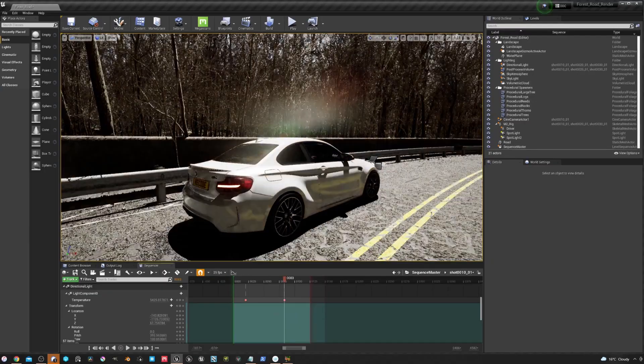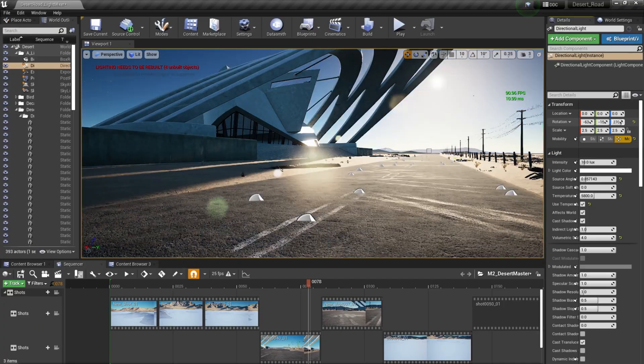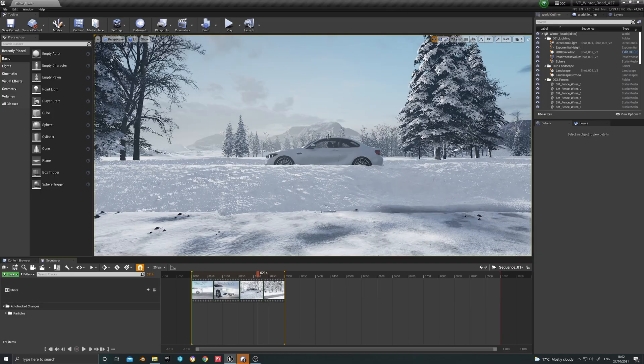Firstly, we build the environments in the Unreal Engine. For this project, those environments were based on locations in Australia, Dubai, Norway and Sweden.